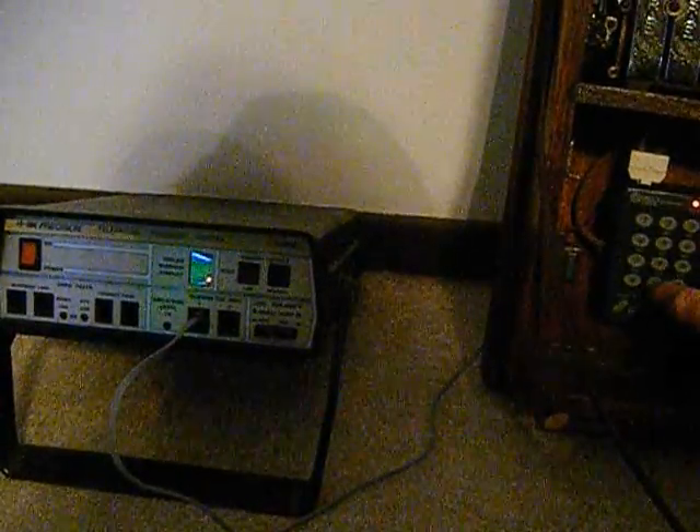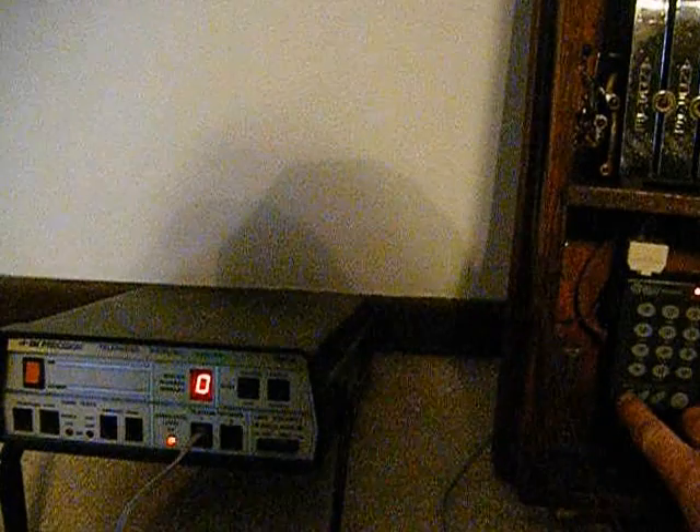We still have it plugged into the analyzer. Let's take the phone off the hook — dial tone. Let's dial some numbers: 1, 2, 3, 4, 5, 6, 7, 8, 9, 0, and we'll end on a 2. Then we'll hang the phone up, watch the analyzer go back to zero, then hit redial and you'll see it go through all the numbers again.